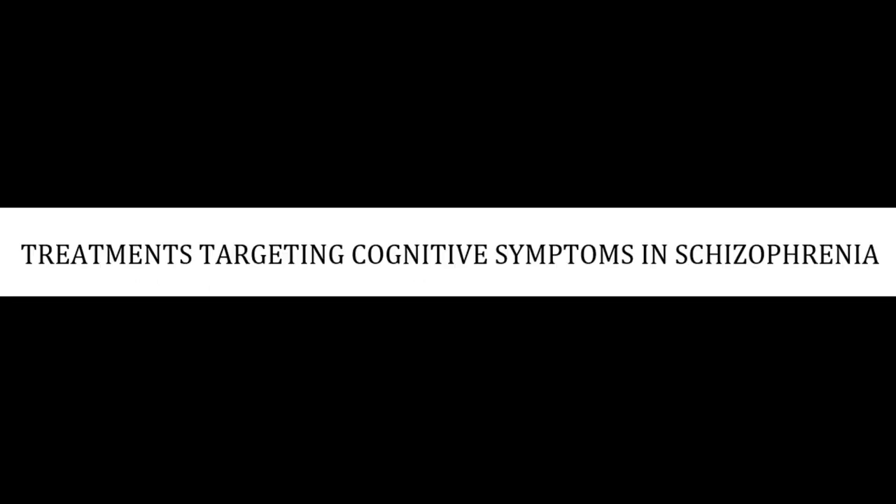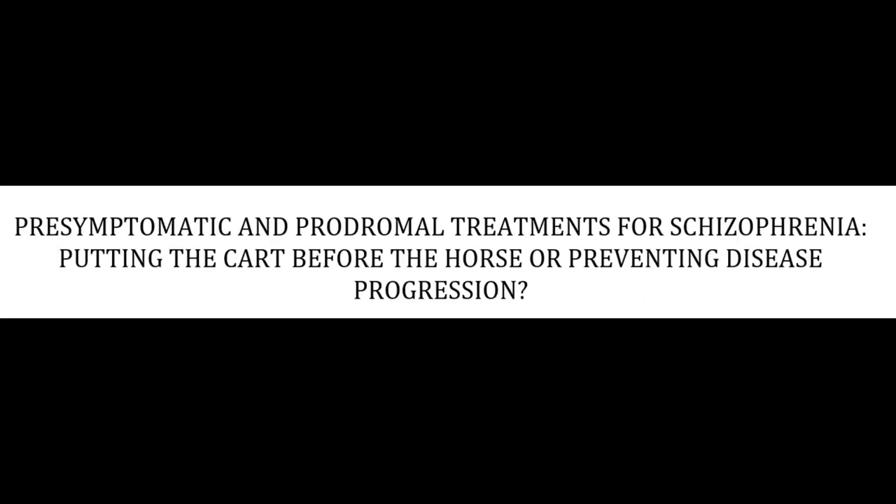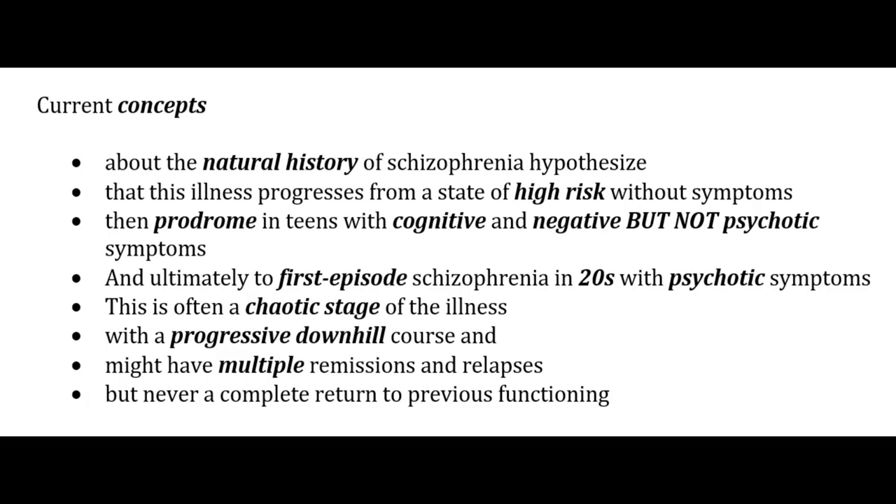Pre-symptomatic and prodromal treatment of schizophrenia: the current understanding of the natural history of schizophrenia is that the illness progresses from a state of high risk without symptoms, to a prodrome in the teens characterized by cognitive and negative but not yet psychotic symptoms.